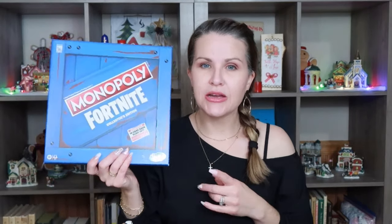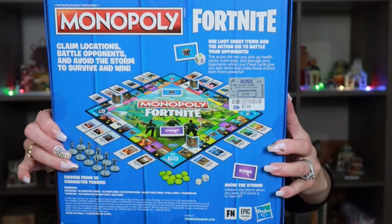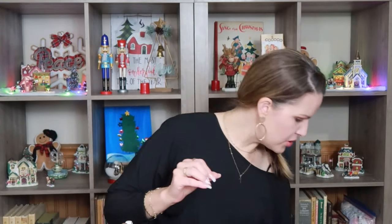Starting off, I have a couple Fortnite lovers in my house and also in my family. So I went ahead and picked up two of these Fortnite Monopoly — this is the collector's edition. It shows that this typically goes for $18, but I got it for $7.99. This is going to be a present to my sister and her husband and the kids as a family gift. They like to play the game together as a family, which is pretty cool.